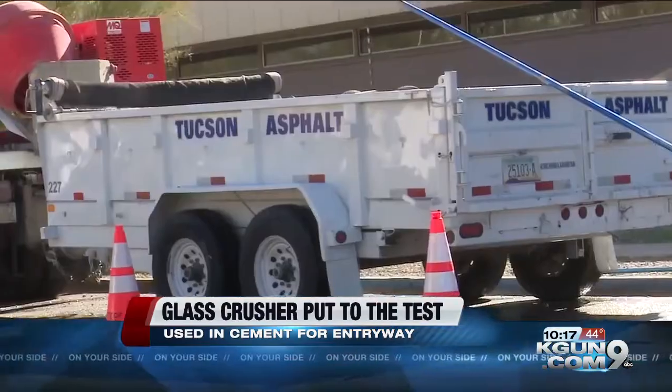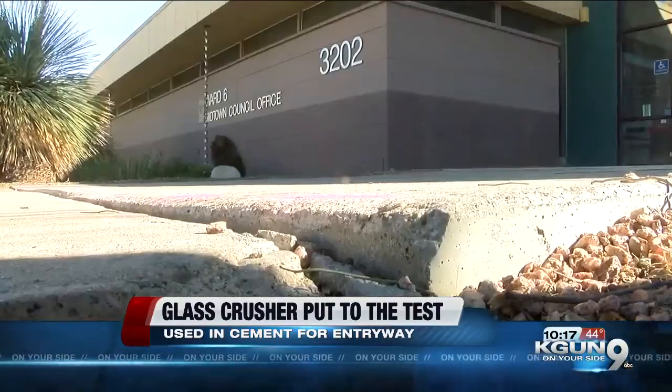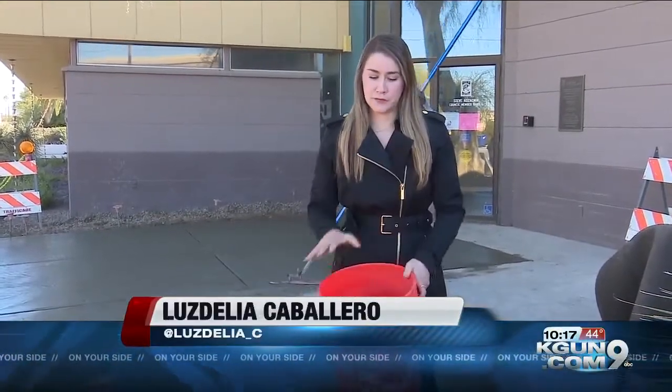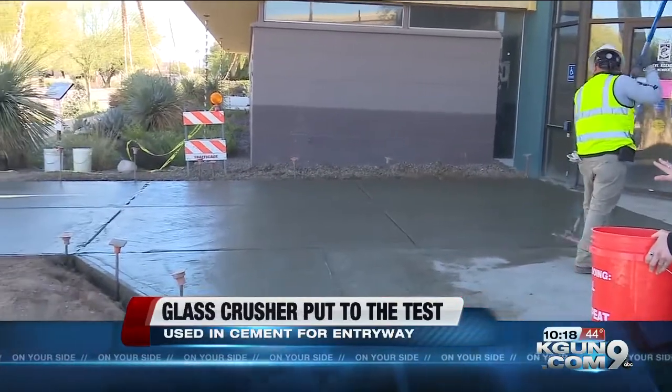Now they're putting that idea to the test, pouring in fresh cement for the entryway of Kozachik's own office, which used to be cracked and uneven because of root damage. All in all, they used 14 of these buckets full of sand made with a glass crusher to ultimately mix with the cement, and this is what you see here.